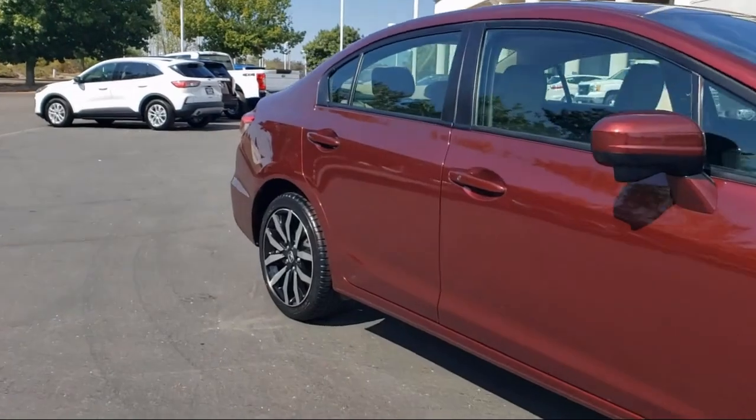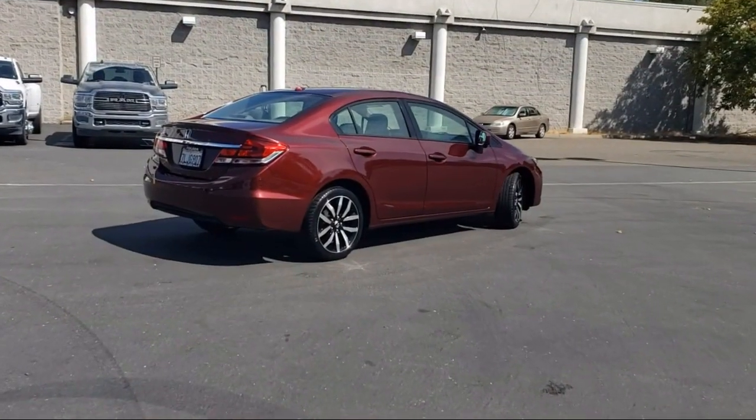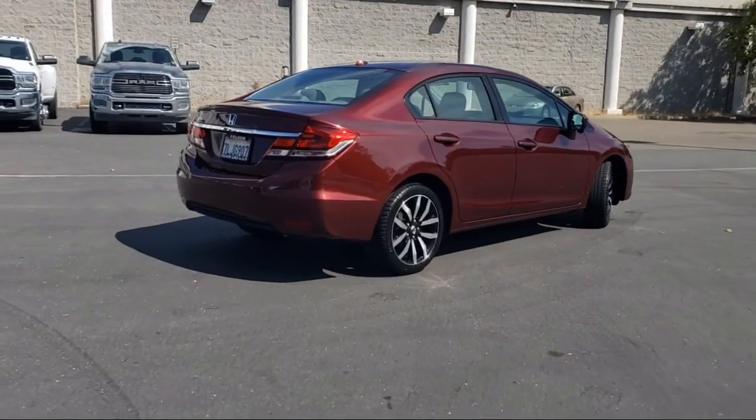Air conditioning, speed sensing steering, alloy wheels, tire pressure monitoring system. And has less than 60,000 miles on the odometer.